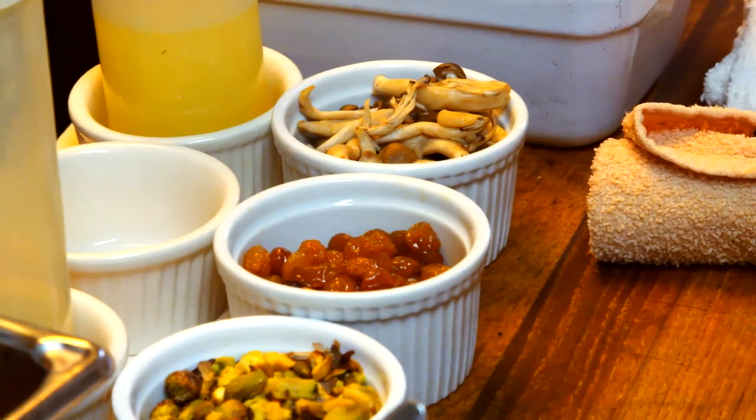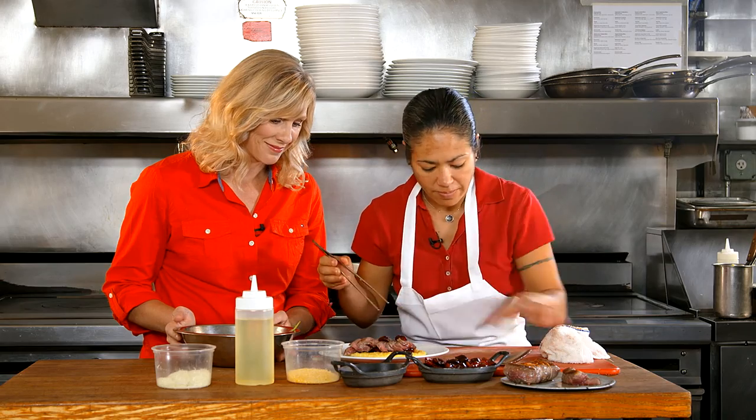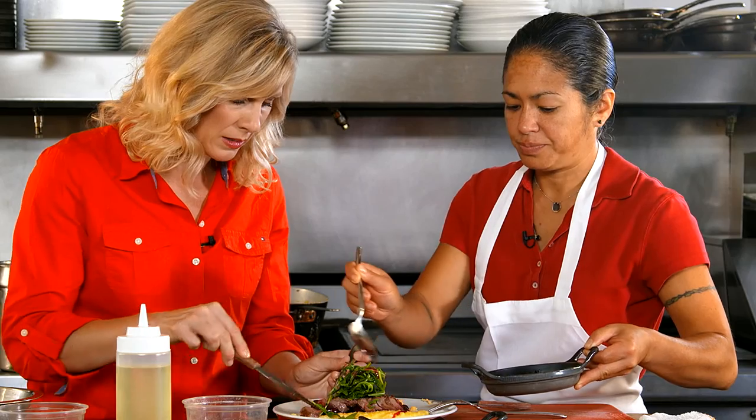The cuisine is New American. We source as much as we can locally. It's really cozy, farm to table. Now we're off to the kitchen to whip up one of Maria's favorite dishes.